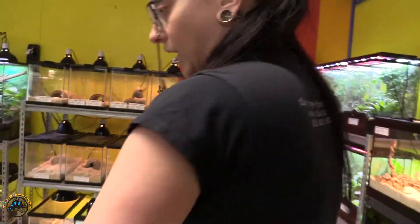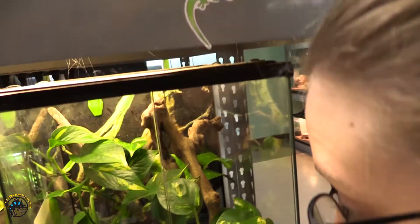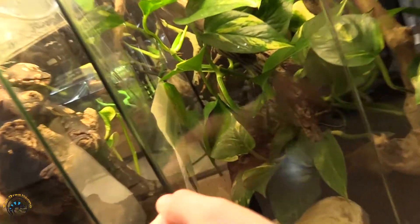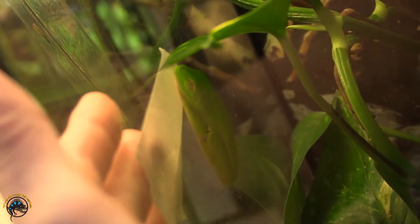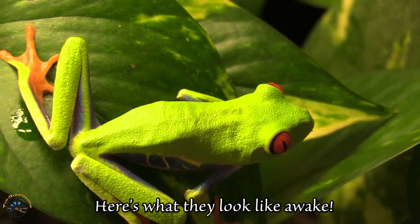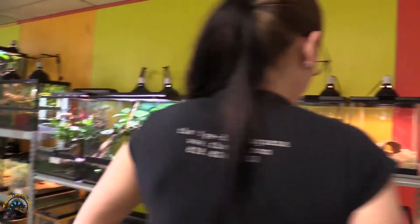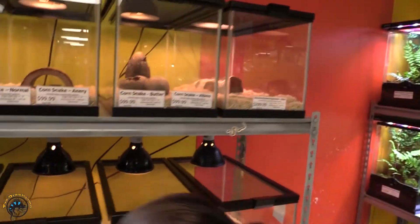We got some more red-eyed tree frogs in. There we go, right there on the glass. We got four of them — don't see one right now but they're around.